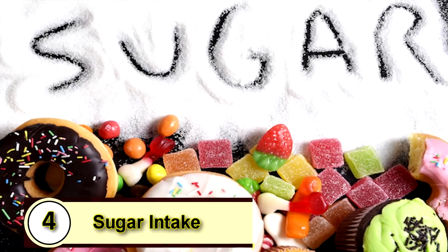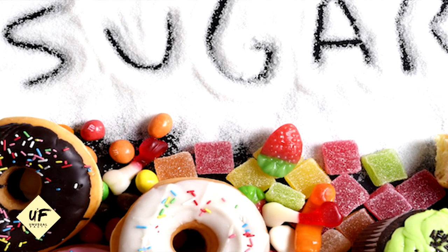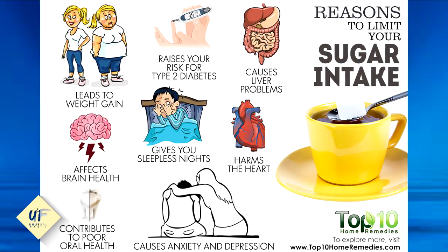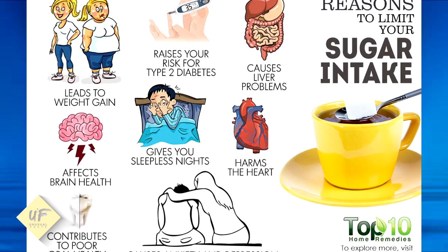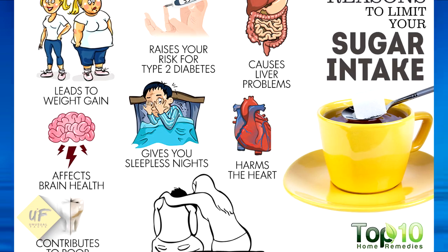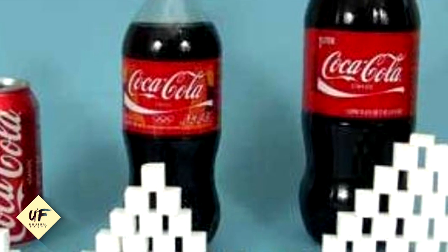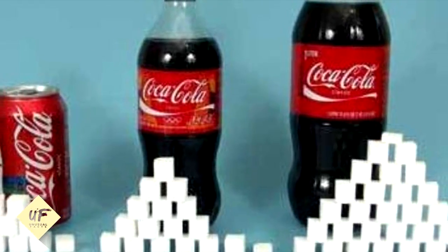Tip 4: Cut your sugar intake. Sodas, desserts, sugary snacks — we may think we're addicted, but once you start to cut them out, you may be surprised at how little you miss them. Not only do sweet treats add inches to your waistline, they also leave your skin looking wrinkly and dull. Sugar attacks your skin's collagen and elastin, both key proteins that make your skin look young. Watching your sugar intake can fight premature aging, help prevent midday energy droops, and keep your pearly whites in good shape.